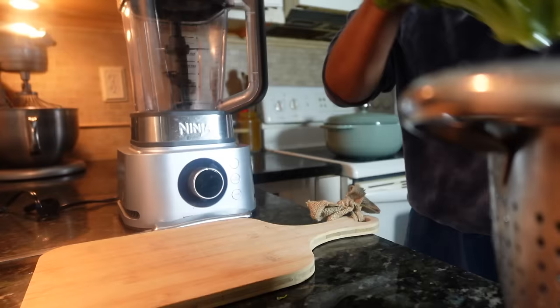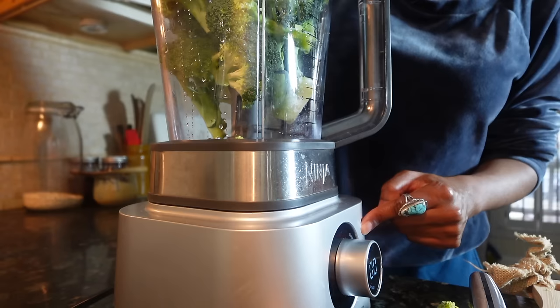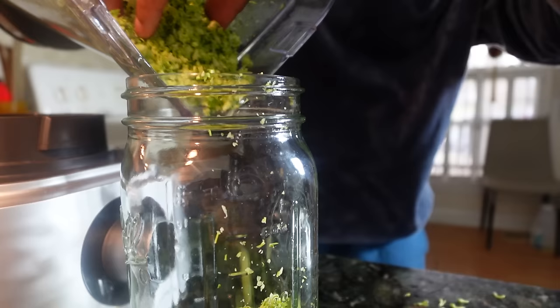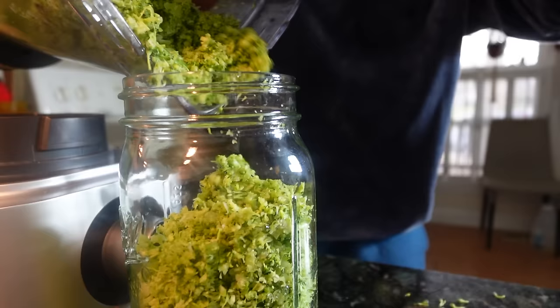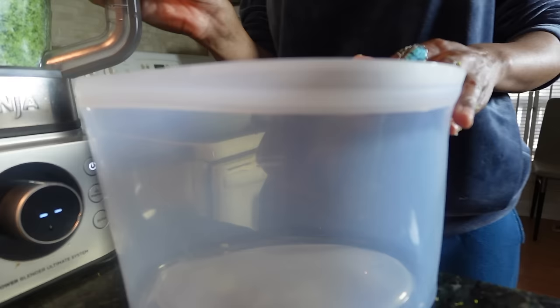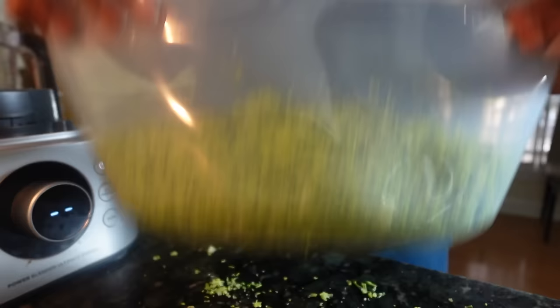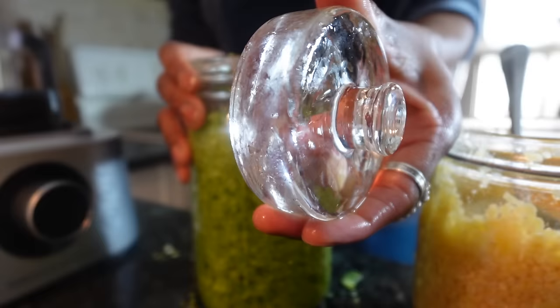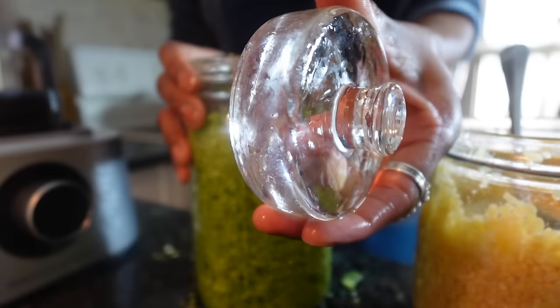Broccoli is also in season and extra delicious this time of year. While many folks remove the stems and just eat the crowns, try making broccoli rice so that there's no waste — you just pulse everything in a blender. What I like to do is ferment a portion of it to use on salads or save to cook with later, and refrigerate the portion I plan to cook with in the coming days. Fermented broccoli is so good — just add a pinch of garlic, unrefined sea salt like Redmond's, unchlorinated water, and then submerge everything down with a weight.